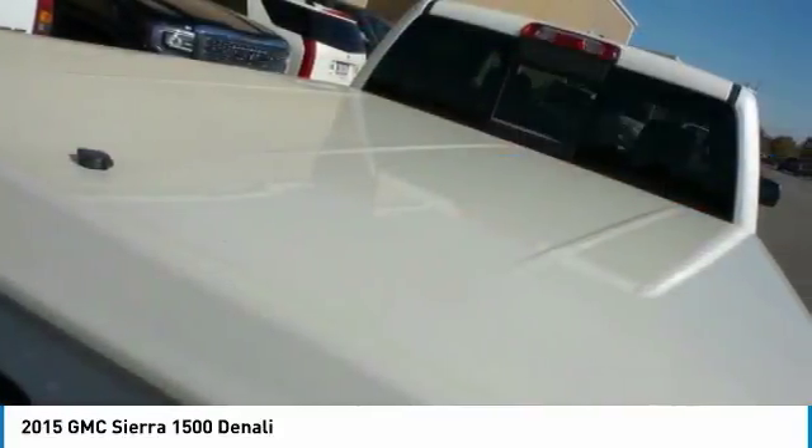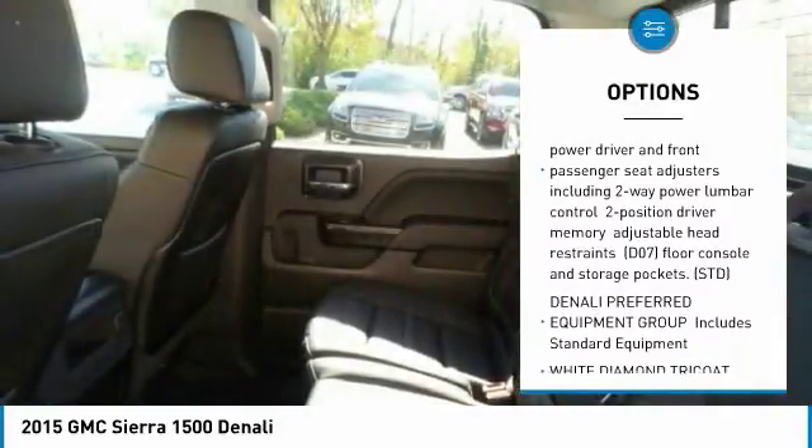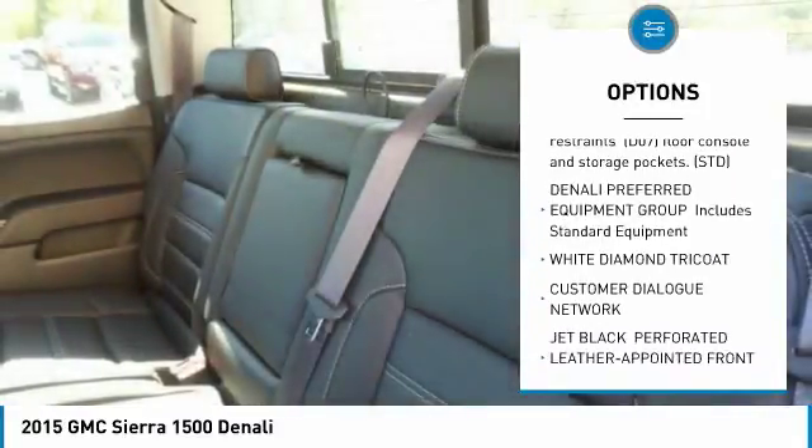Here are some of this vehicle's great options: steering wheel audio controls, tow hitch, power passenger seat, anti-lock braking system, and navigation system.